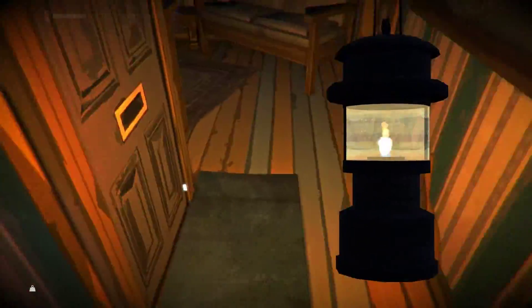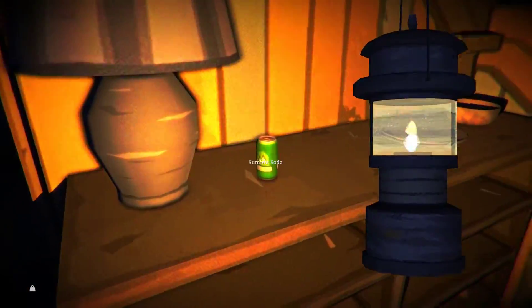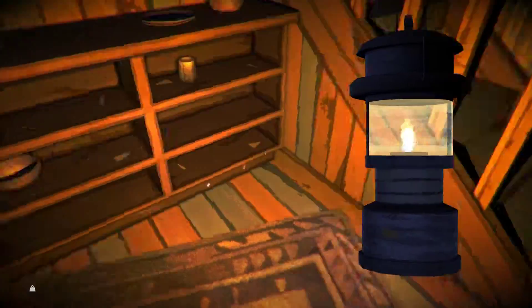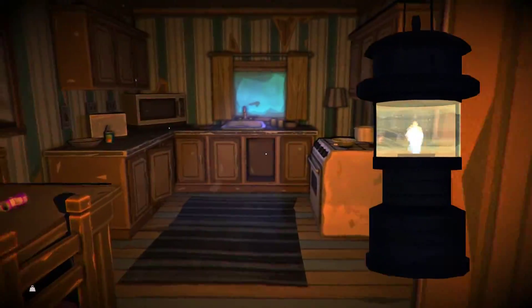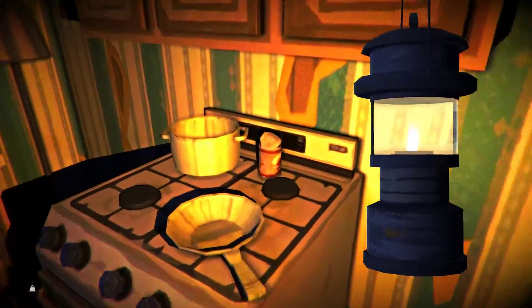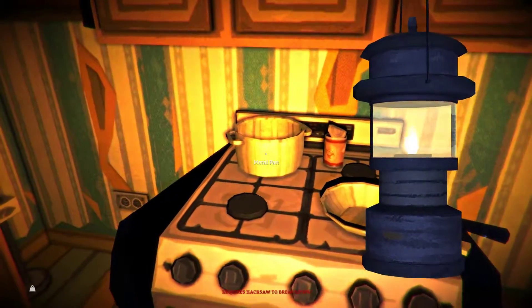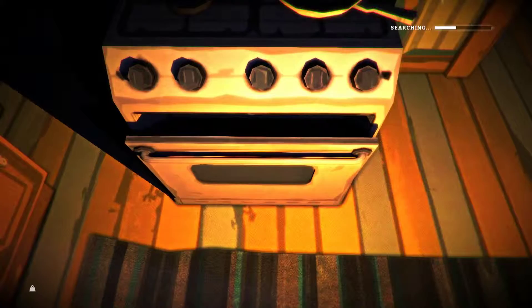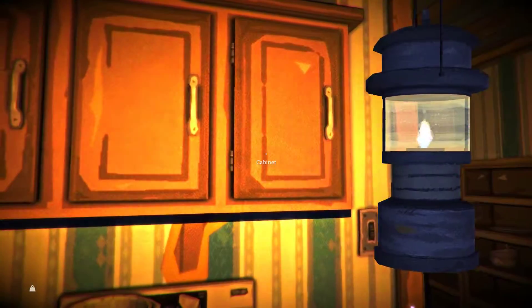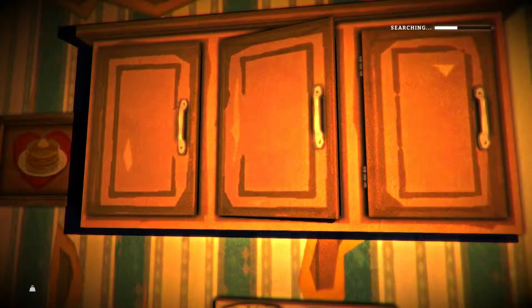There's a basement door of some kind. Soda? Full service kitchen. Empty pots and pans. Anything in the oven? That would be kind of gross. But no. A tin of coffee. A tin of coffee.